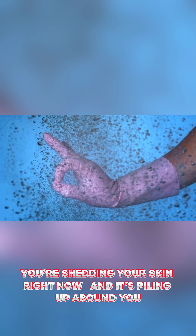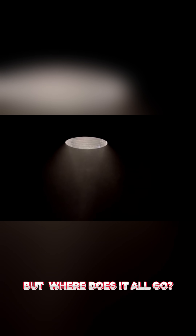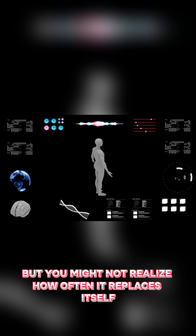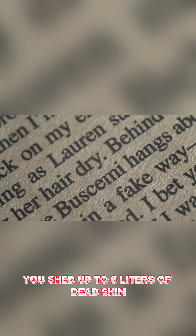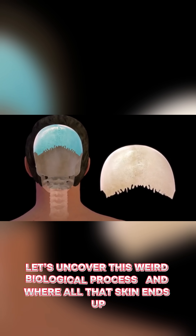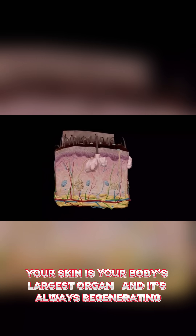You're shedding your skin right now, and it's piling up around you — but where does it all go? Your body is constantly changing, but you might not realize how often it replaces itself. In fact, every year you shed up to 8 liters of dead skin. Let's uncover this weird biological process and where all that skin ends up.